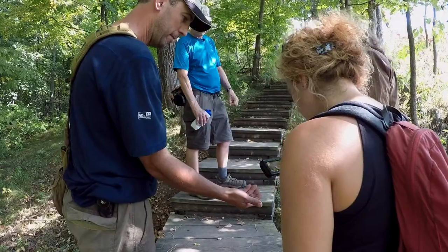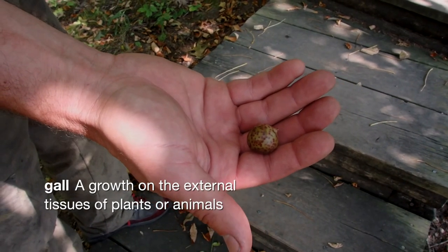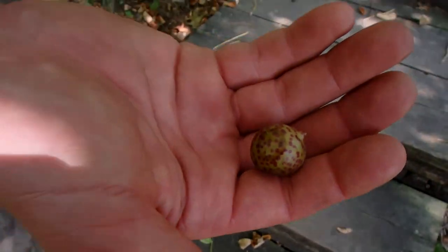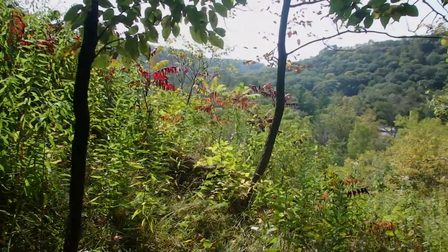What are these? Dinosaur eggs. It's a gall of some sort — I believe from an oak tree. It does look like a dinosaur egg. Yeah, it's creepy. And beautiful. Maybe it is.